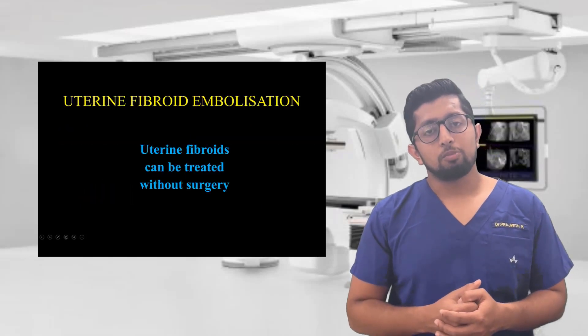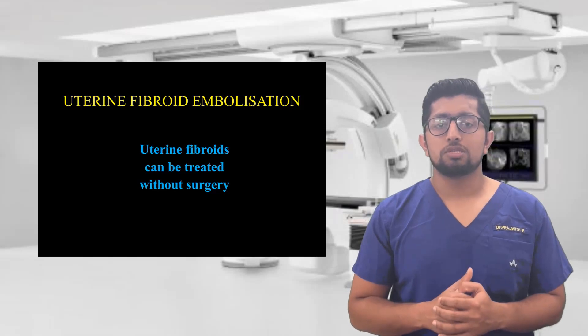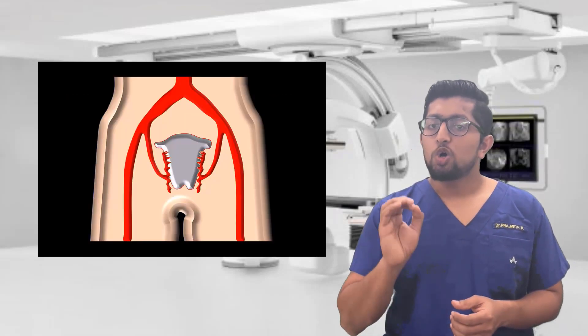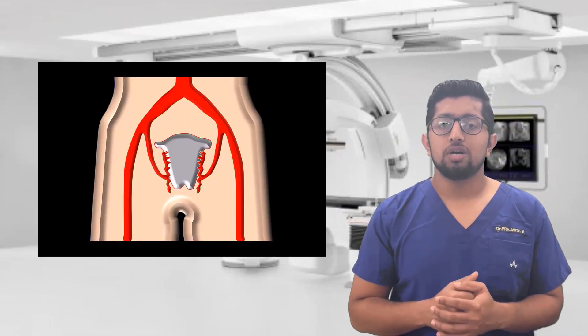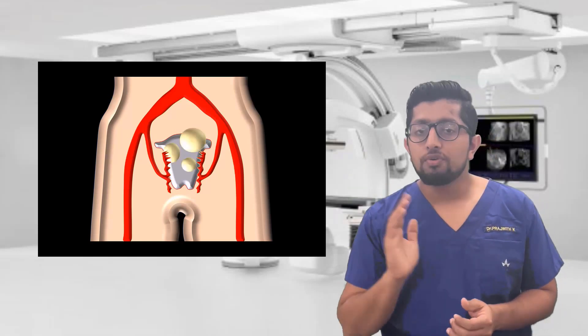Uterine fibroid embolization is one of the most recent advances in the treatment of uterine fibroids. Uterine fibroids are benign, non-cancerous growths that are seen in women of the age group of 30 to 50 years.